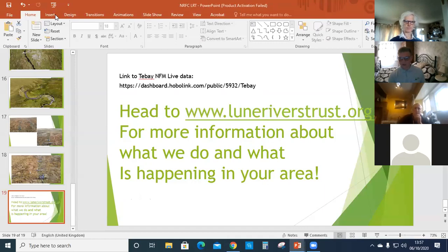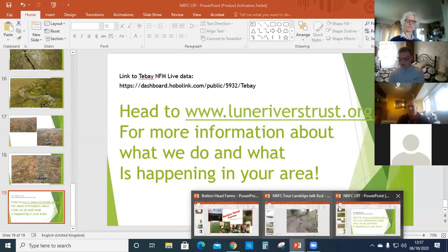From the Lune Rivers Trust's point of view, that's what we're doing up at Tebay. If you've got any questions about any of that, we'll do a question session at the end when everyone's finished speaking. You can click the blue hand button on the participants to raise your hand and ask your question. I'll now pass over to Stephen, who's going to talk to you about his work on his farm.